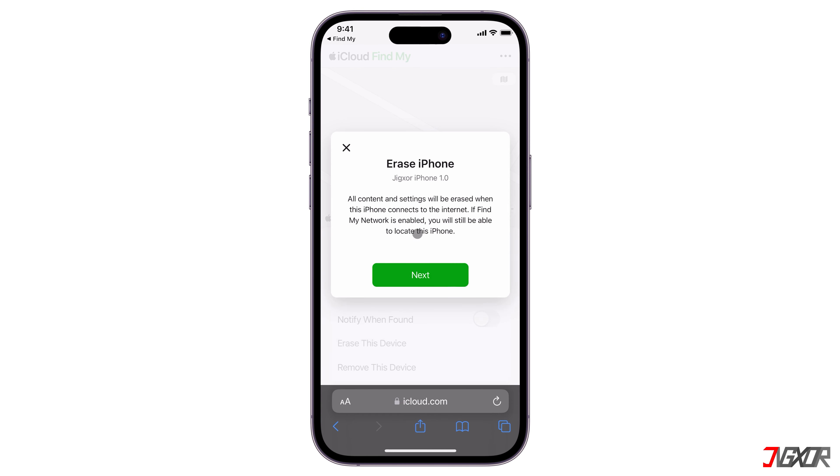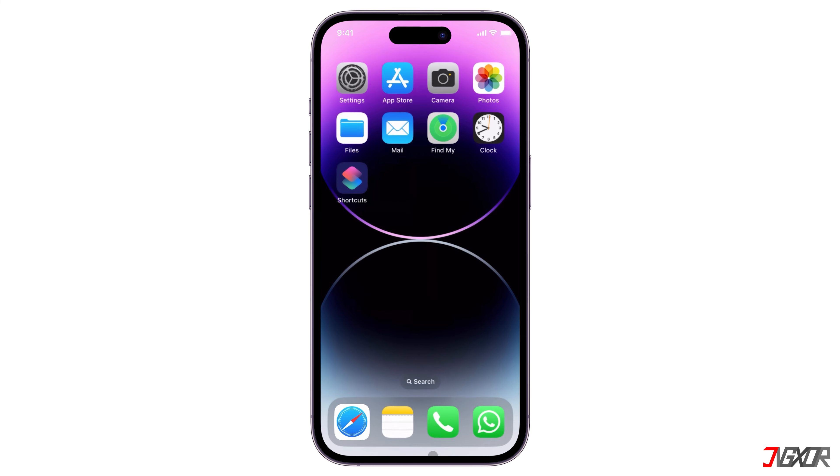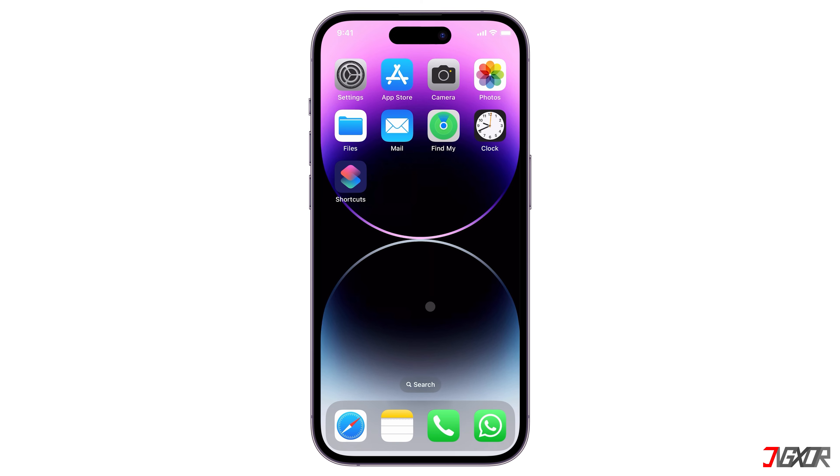Don't worry — you'll still be able to locate it after the reset. As long as you have a backup, if you find your device or simply decide to buy a new one, you can restore your data.